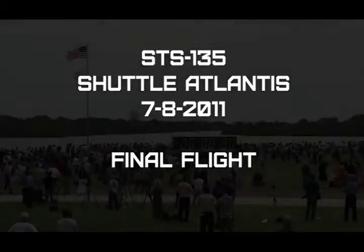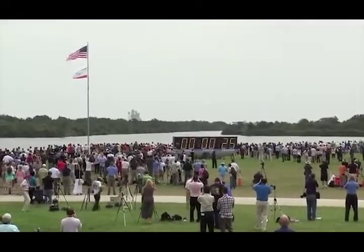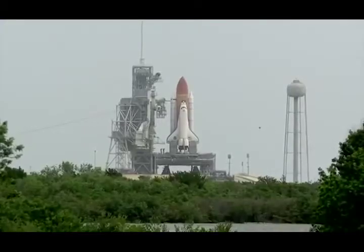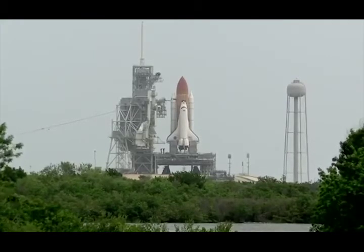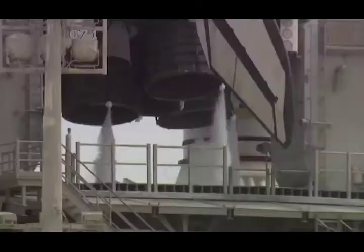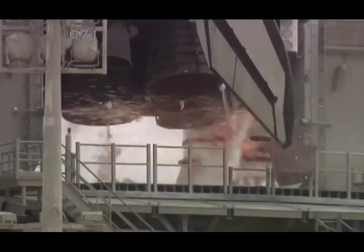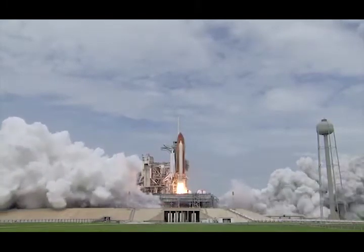3, 2, 1. T-minus handoff to Atlantis as computers has occurred. Auto-race booster nozzle steering check and work. Firing chain is armed. Go for main engine start. T-minus 10, 9, 8, 7, 6, 5. All three engines up and burning. 2, 1, 0, and liftoff!